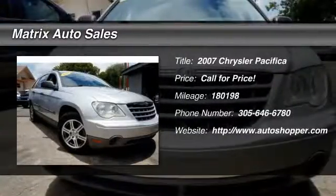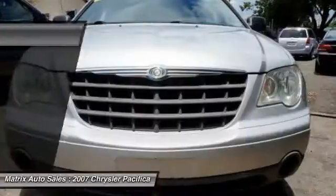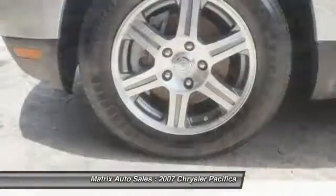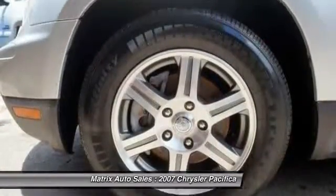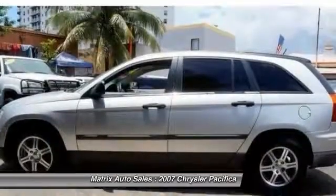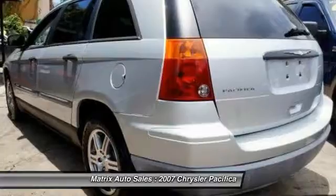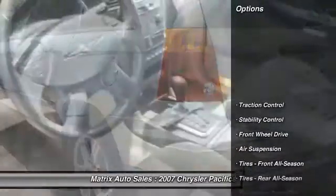The 2007 Chrysler Pacifica. The Pacifica crossover features the driving attributes of a sedan and the utility and space of a minivan or SUV. The Pacifica has top-notch safety scores, an upscale interior, and a spacious cabin that leaves room for your family to grow.